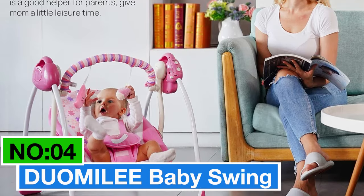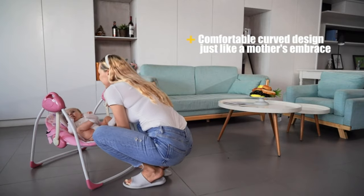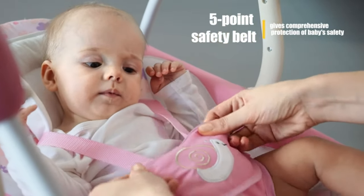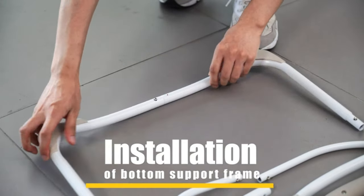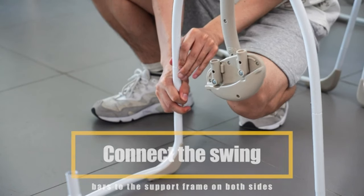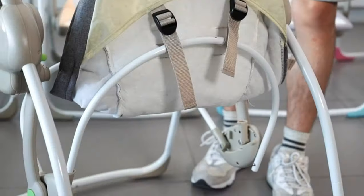Number 4: Doomalee Baby Swing — my top choice for the best practical and reliable option. Convenience matters: this swing runs on batteries or a USB power cord, included, making it adaptable to unexpected needs and even connectable to a power bank. It's space-savvy and portable, folding up nicely, squeezing into tight spots, and ready for adventures on the fly. Assembling it is a piece of cake — a few minutes and you're good to go, with easy removal of the seat cloth for washing. Safety is non-negotiable: the five-point seat belt keeps your little one secure, backed by high-demand tests and the CPC certificate for extra peace of mind.